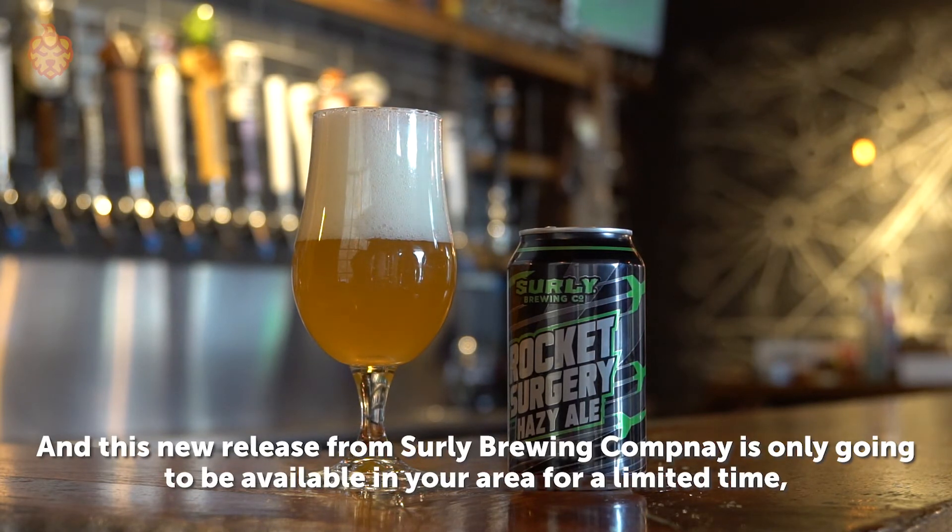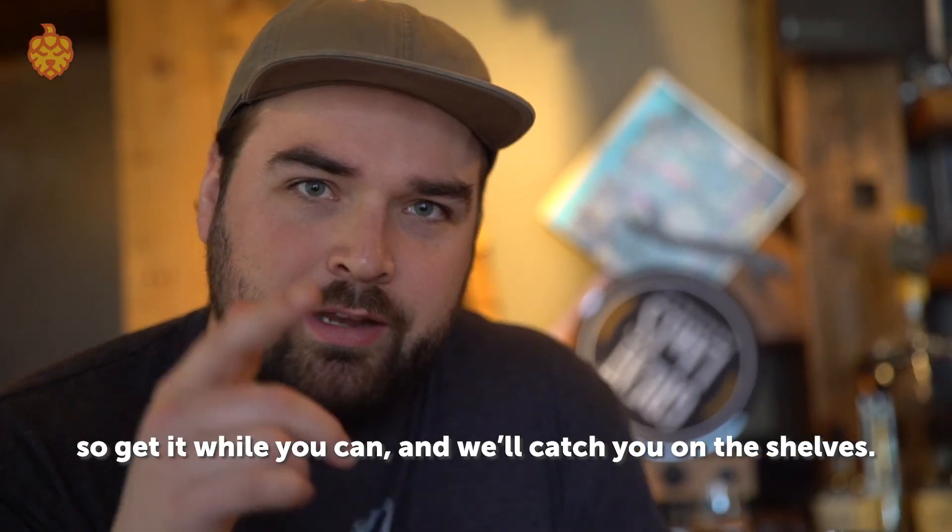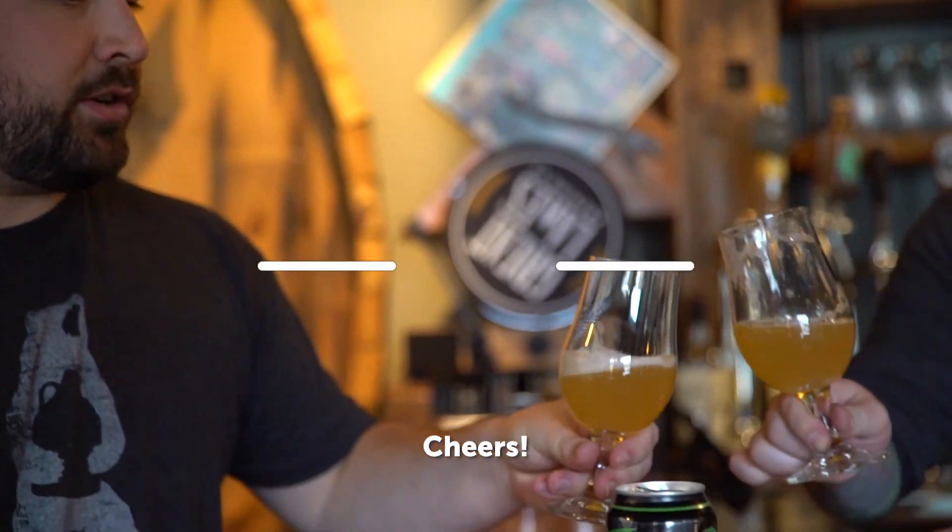This new release from Surly Brewing Company is only going to be available in your area for a limited time. So get it while you can, and we'll catch you on the shelves. Cheers.